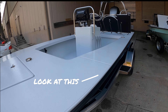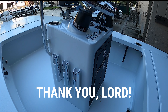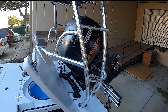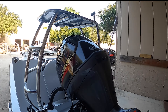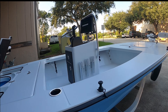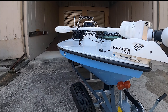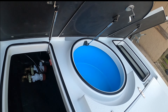Oh my goodness. Thank you Lord. I want to thank the Lord. It's not quite finished, but it's awesome. It's got the Black Ops. Looks pretty good. Here's the livewell — beautiful.